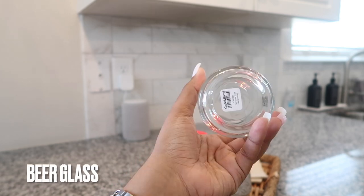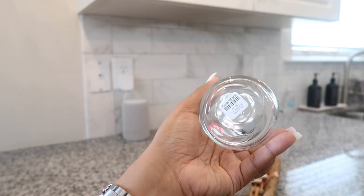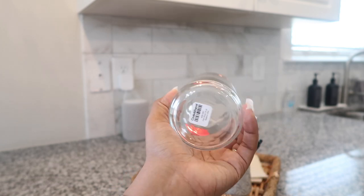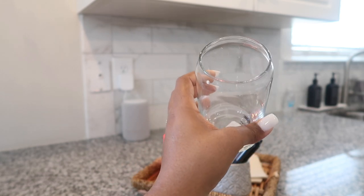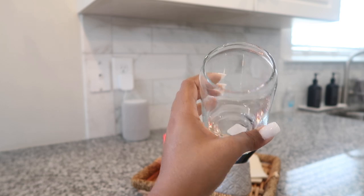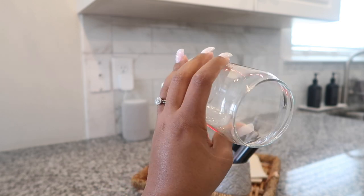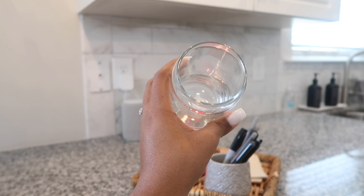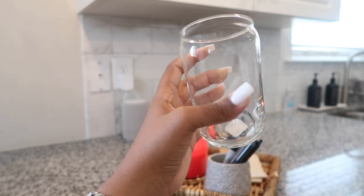I also picked up this beer glass — I'm assuming it's the same size as your average beer. I picked this up for my husband basically. It is 16 ounces, which I believe is the standard size. I just thought it was a classy, fun way to drink your beer. I'm not saying drinking beer from a can isn't classy — I just felt like this would be a nice touch for him.